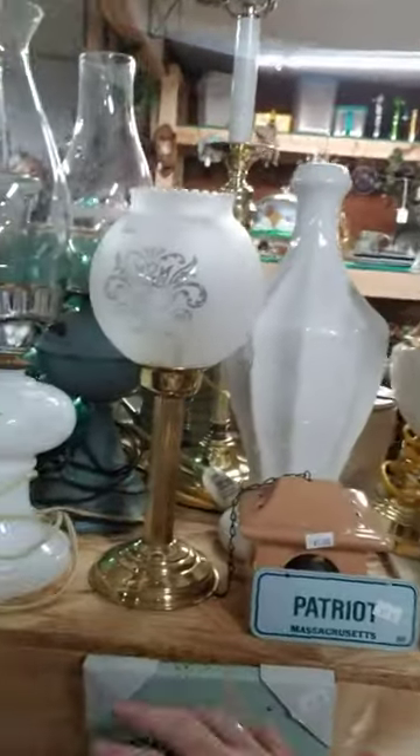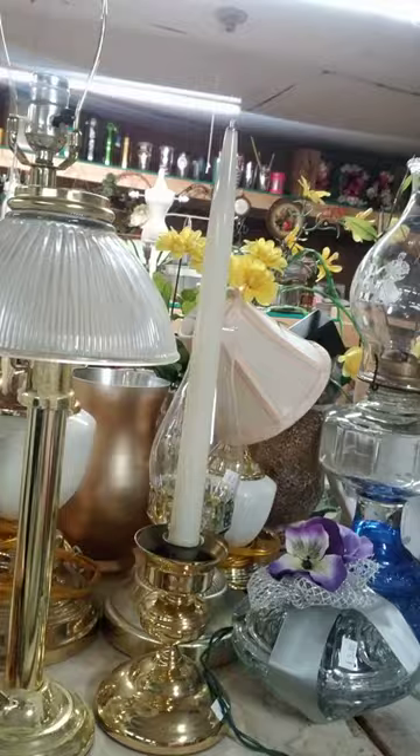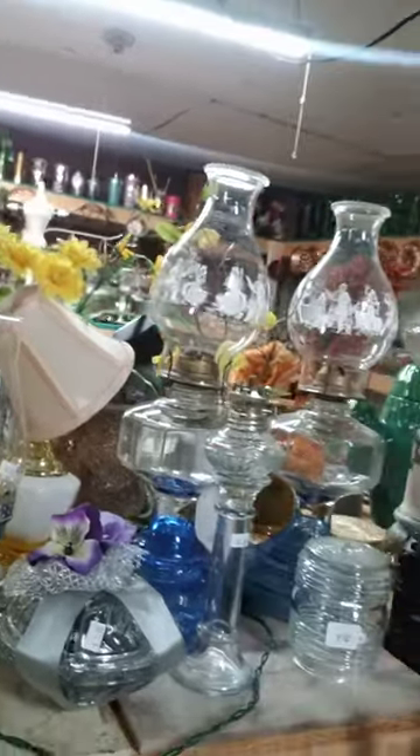Hi, it's Linda from Thrifty Cat Thrift Shop, and today I want to talk about lamps. We have a nice selection, so let's go through and show you some of these. We have some electric lamps with the cables to plug them in.